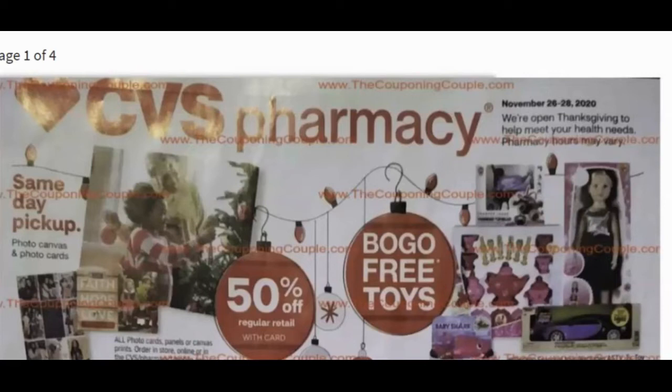CVS Pharmacy does not close on Thanksgiving, so all of these deals start on Thanksgiving morning when they open. Last year I did my CVS shopping on Thanksgiving morning as soon as they opened and grabbed my items, because a lot of the freebies are gone by the first day. The deals run November 26th through the 28th — Thursday, Friday, and Saturday — so you have three days, but I would go early if you want the freebies.